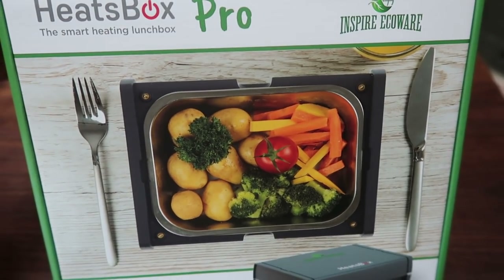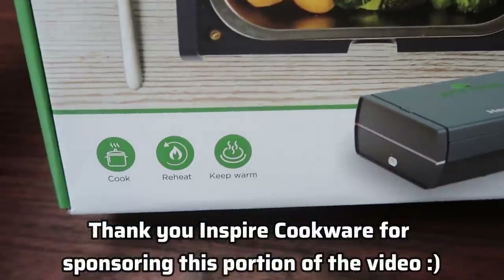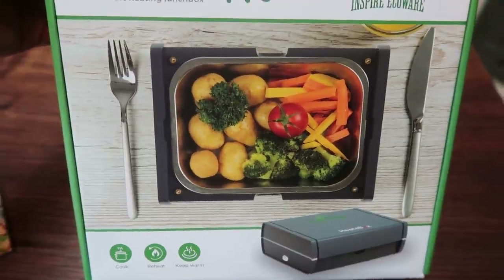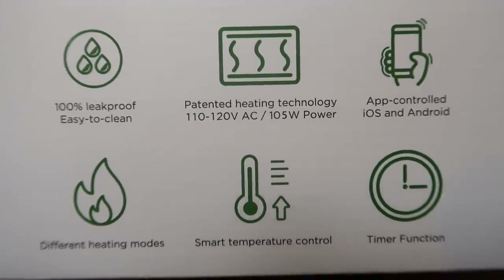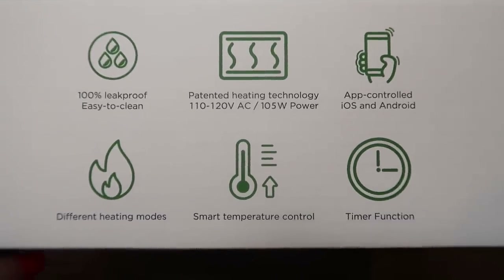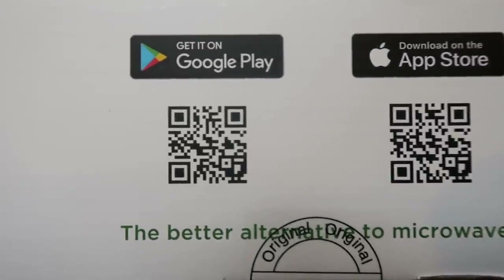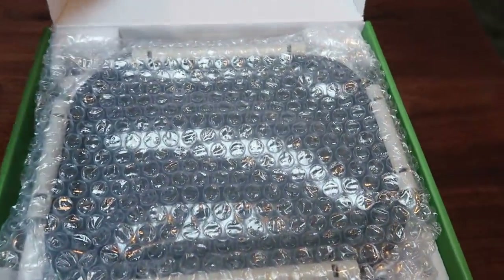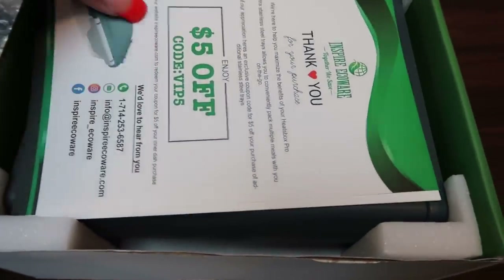For this morning's breakfast, I'm going to be using the Heats Box Pro. This is essentially a portable microwave — you can cook your food, reheat your food, and even keep your food warm. This is very nice for people who don't have access to a microwave. It's 100% leak proof, has patented heating technology, is all controlled by an app, has smart temperature control and timer, and even tells you when your food is ready. It's about the size of a bento box or a very small lunchbox.